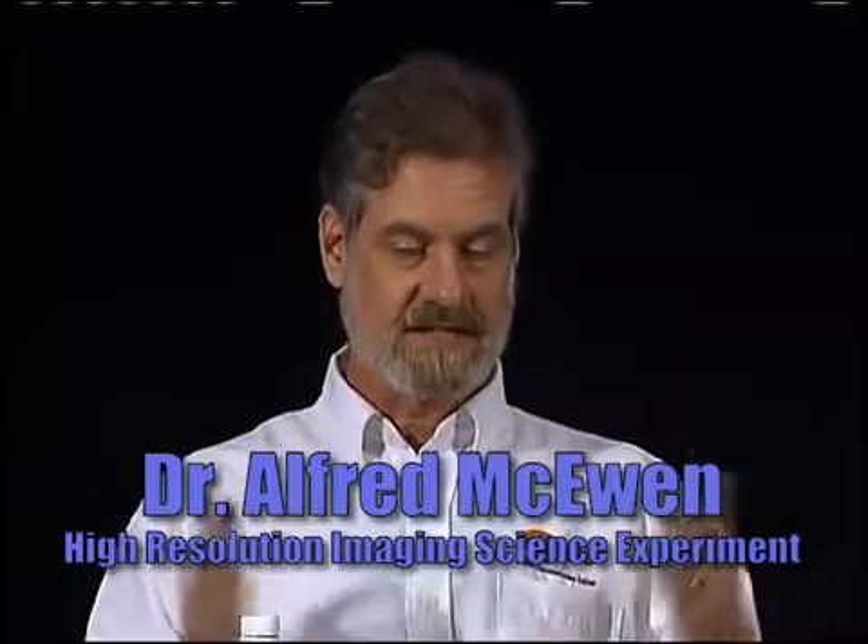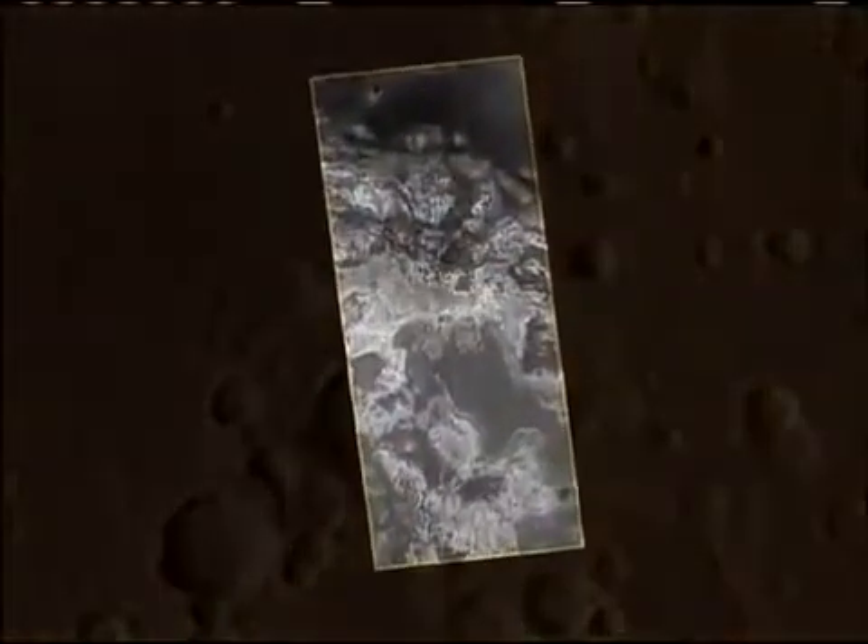In each and every one of these images, we are seeing features on Mars that we've never seen before. HiRISE can resolve features as small as a few feet across. Here's the context image.